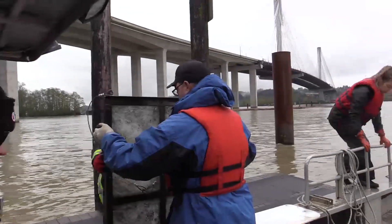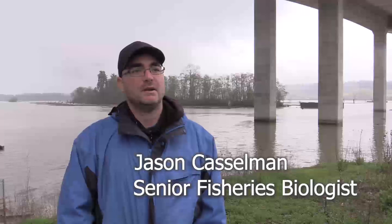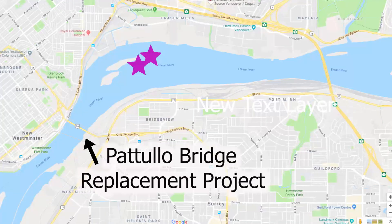Today we're here at the Makwa Peak Park Boat Launch and we are going to be retrieving our Ulican egg mats that we deployed yesterday. We have four sites that we're looking at: there's a couple at Sapperton Bar, there's another one at Patella, and then there's another one just here upstream of the Portman Bridge.